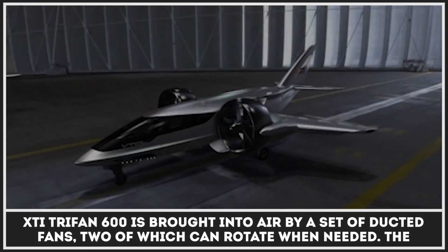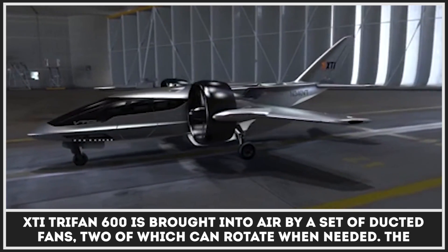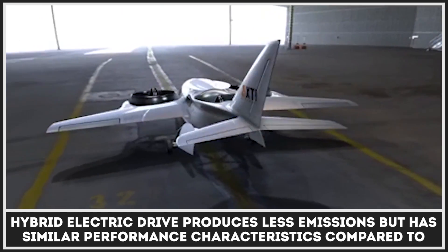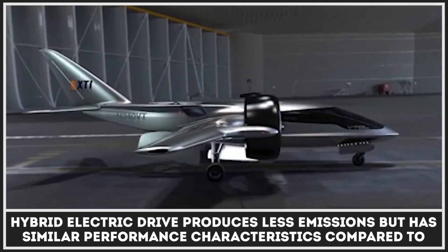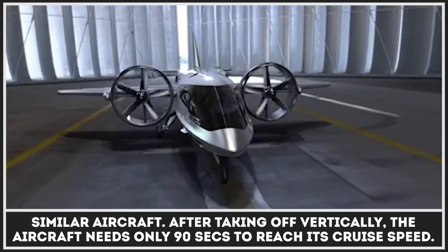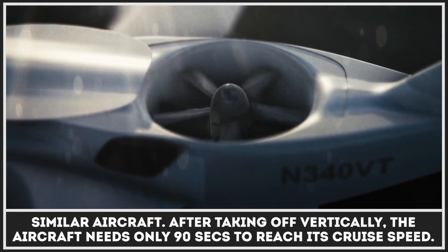Tri-fan 600 is brought into the air by a set of ducted fans, two of which can change their angle when needed. The hybrid electric drive produces fewer emissions but has similar performance characteristics compared to other modern aircraft. After taking off vertically, the aircraft needs only 90 seconds to reach its cruise speed.